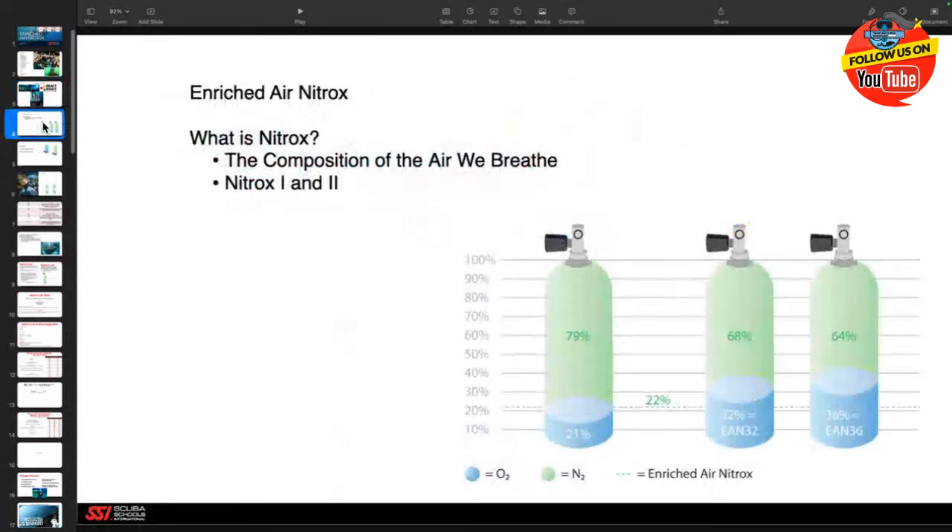Let's get into it. We're going to talk about enriched air nitrox — what the heck is nitrox? The air we breathe is nitrogen and oxygen. For the purpose of scuba diving, we talk about nitrox being any breathing gas that's more than 21% oxygen and less than 79% nitrogen. If we added any other gas, it would be considered a different gas — no longer nitrox, but heliotrox, trimix, hydrolox, or something different.